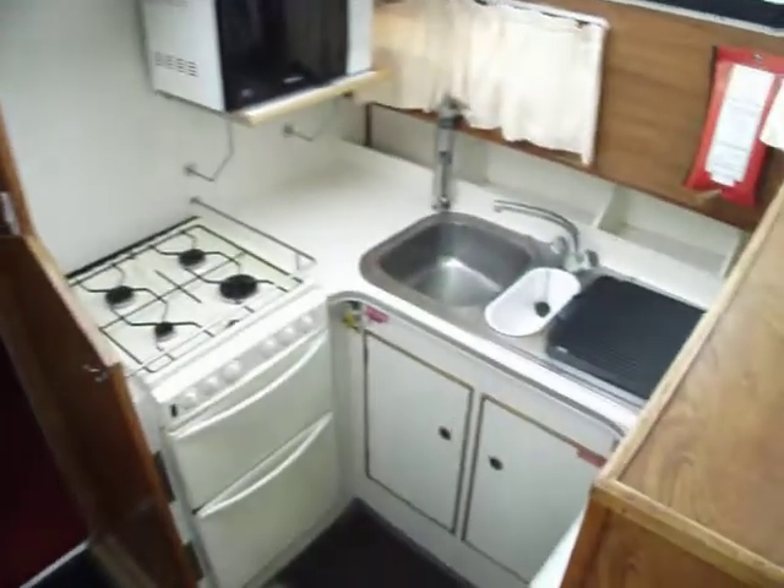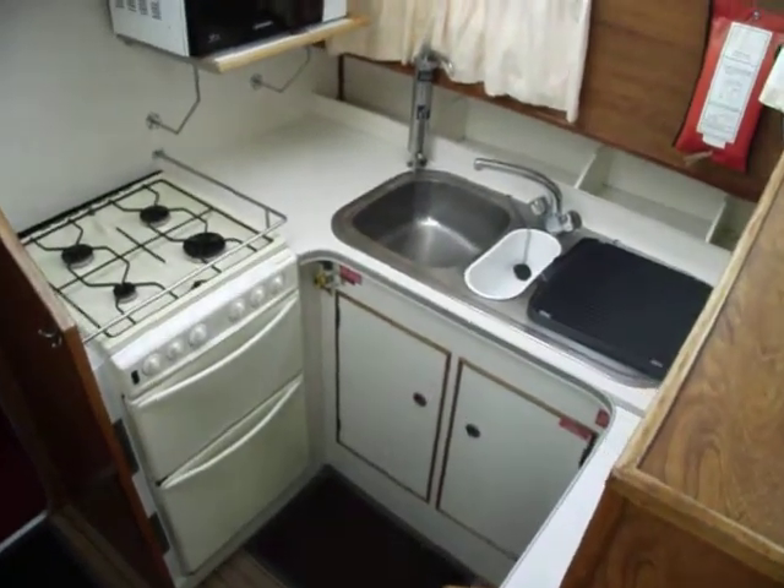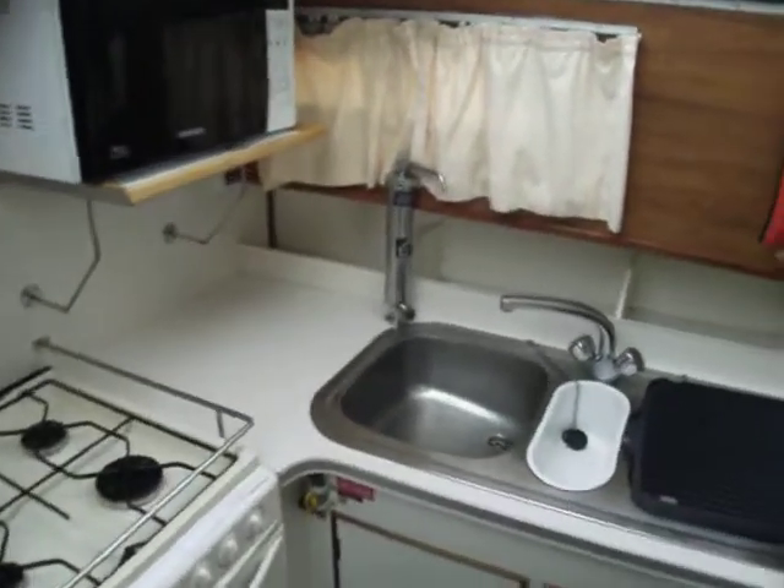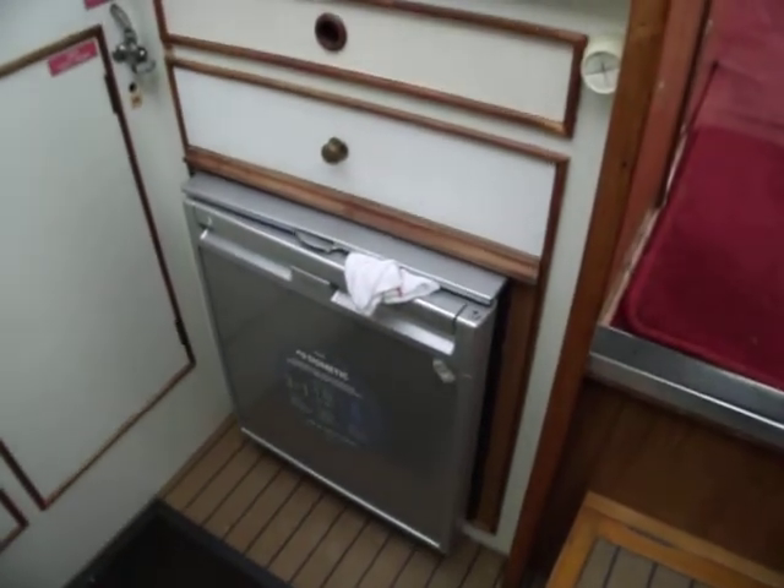Moving forward to the galley area on the starboard side: four burner cooker, double oven, microwave oven, 12 volt or three way. The fridge sits there nicely. Plenty of cupboard space.